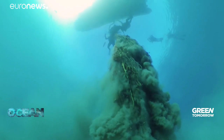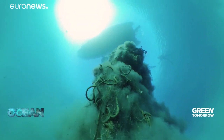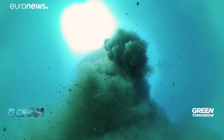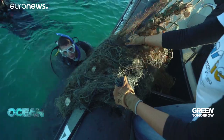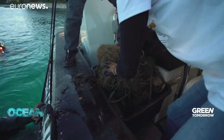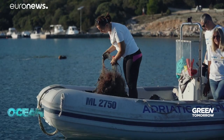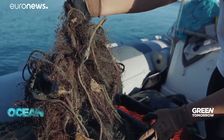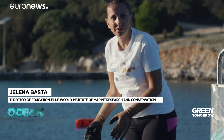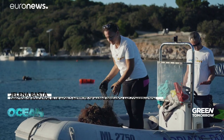Finding these abandoned nets at sea and lifting them to the surface is not easy. This hazard for marine wildlife is known as ghost fishing. They are like a trap for many marine organisms — they get completely entangled. And this particular type of net is also made of nylon, which is a plastic that will in the end turn into microplastics.